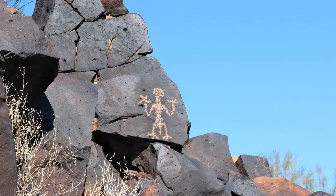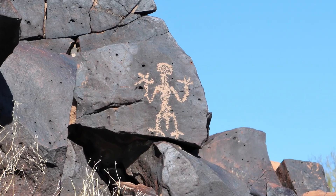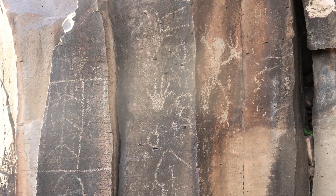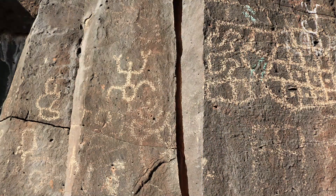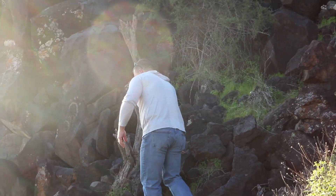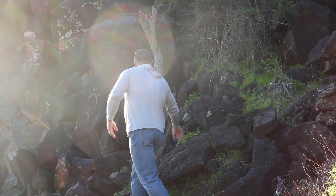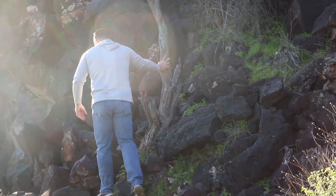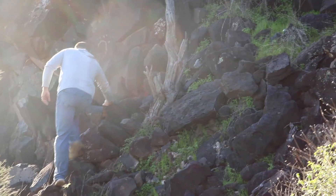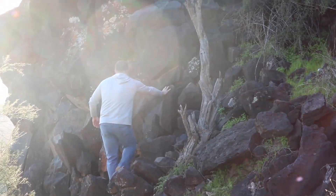Yeah, definitely worth the climb. We have spotted what I believe is to be the best petroglyph out of the 30 spots I've been to — this one here that we're going to show you, that we're going to risk our lives for. That's why I'm letting Scott go first. It's absolutely amazing. Back is killing me, thighs are burning, but this is definitely awesome. Stay tuned.